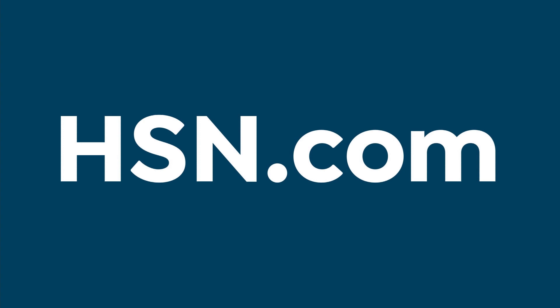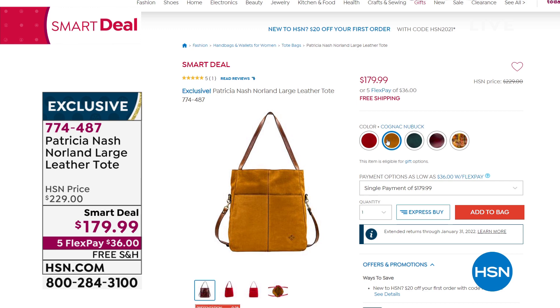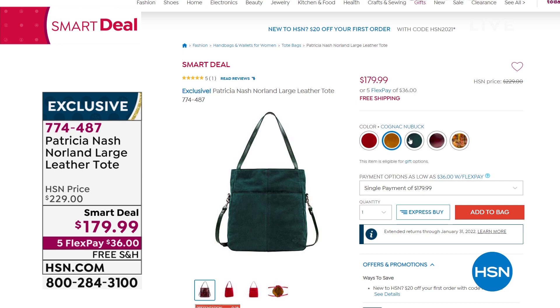Coming up toward the end of the show, an amazing smart deal from Patricia Nash — your last opportunity, expiring at midnight. It's a beautiful, exclusive, large 100% Italian leather tote. You can get it in Nubuck or smooth leather, wear it as a crossbody or on your shoulder, or use the straps up top. It's nice and big with so much organization inside. The top folds down for a messenger style too. Incredible amounts of leather — wait until you see this in person. Great price for a Patricia Nash, all handcrafted, 100% Italian leather, free shipping, and five flex pay.